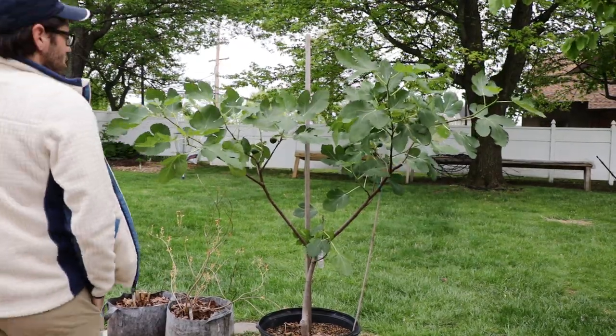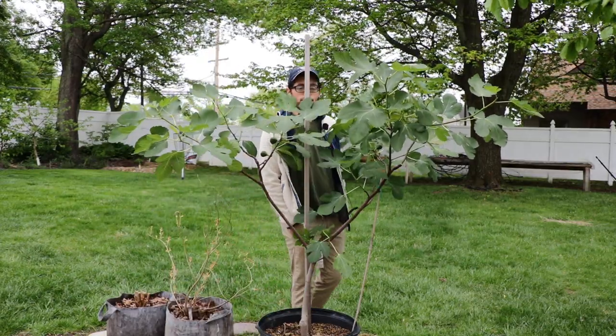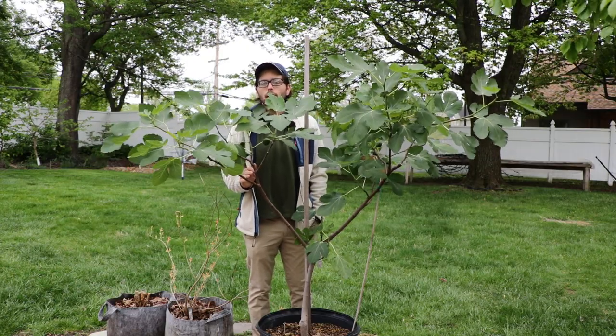All right, fig lovers, this is Ross the Fig Boss. Today we're gonna go around the yard and I'm gonna highlight a number of fig trees that are really impressive this spring and talk about a number of the reasons why.